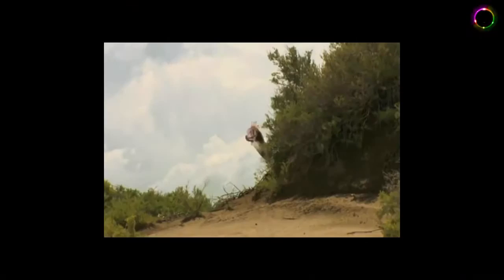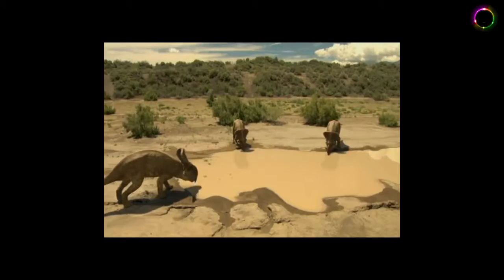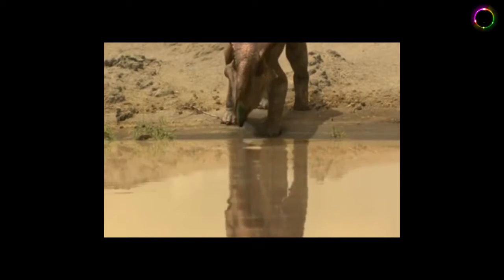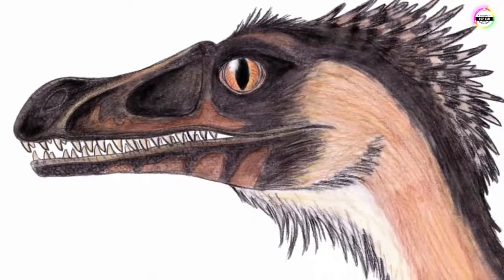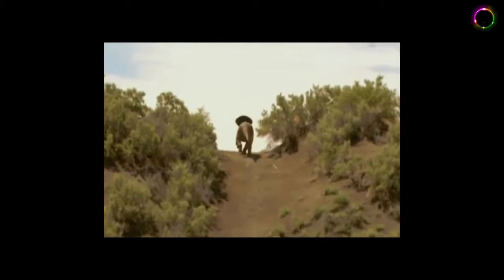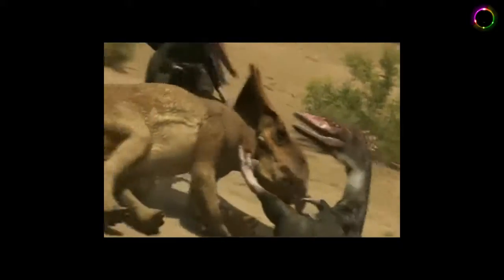Number 2: Velociraptor. You may remember these from the famous movie Jurassic Park, which gives great insight into what a nuisance they could be. The name means Swift Seizer and they are said to have lived 75 to 71 million years ago during the late Cretaceous period. Their fossils were found in China and Mongolia. They are classified as Reptilia and belong to the family Dromaeosauridae. They could weigh up to 15 kilograms and grow up to 2 meters in length. Though potentially harmless considering their size, they would usually attack in herds — and that's where the problem starts.